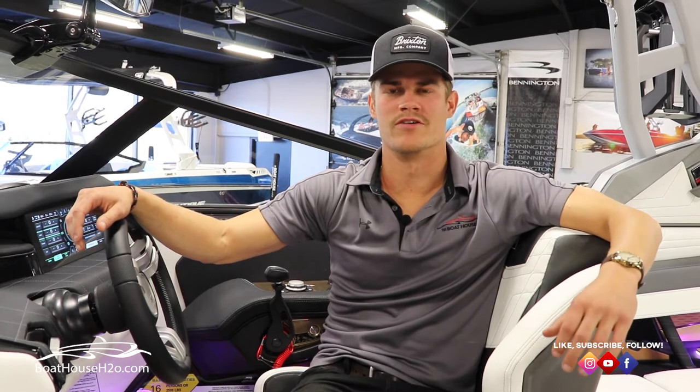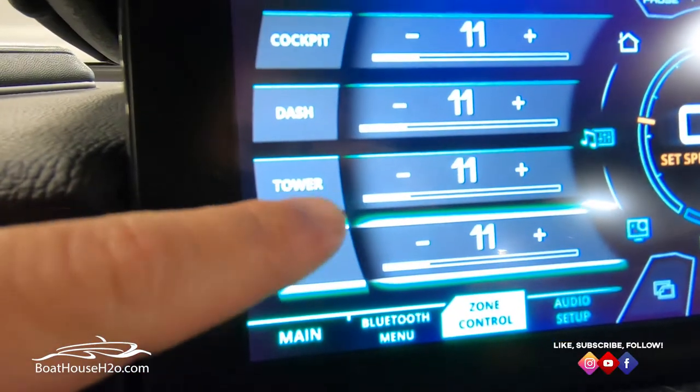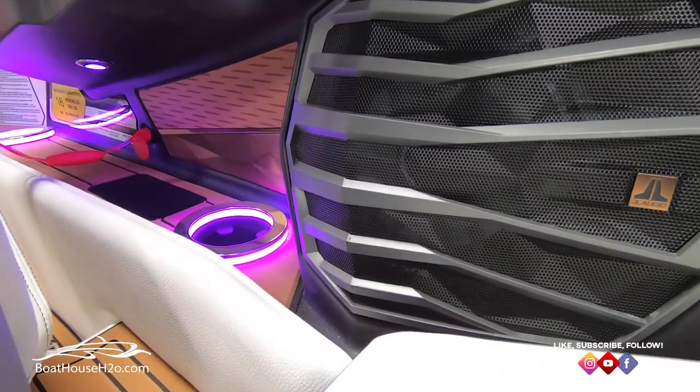In addition to the great standard audio package that JL has to offer for every boat in Nautique's lineup, they also offer various upgrades depending on models — such as JL subwoofers, tower speakers, additional zone control, their exclusive JL Wavefront, and their exclusive JL Wake Sub technology.